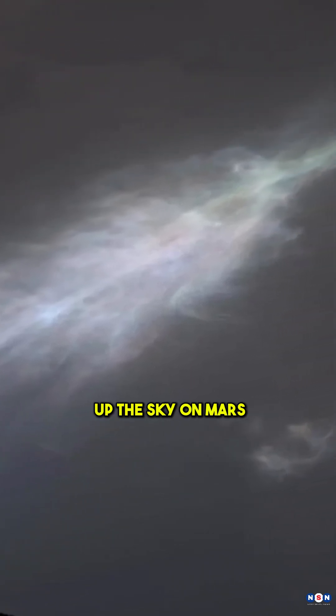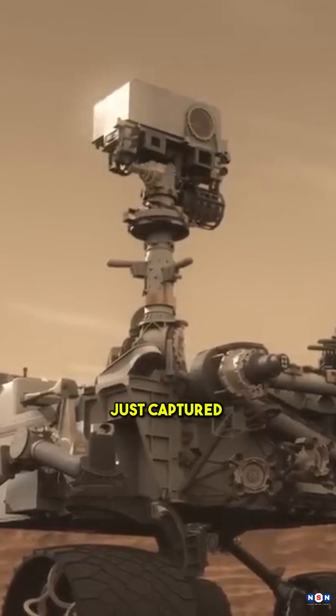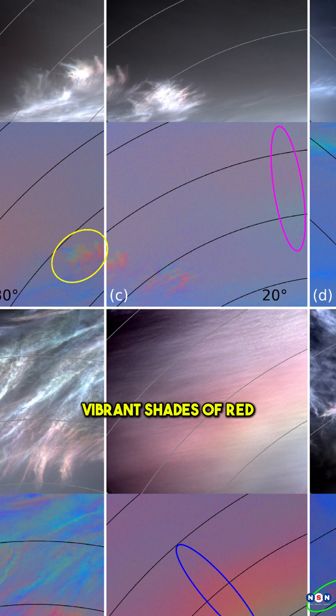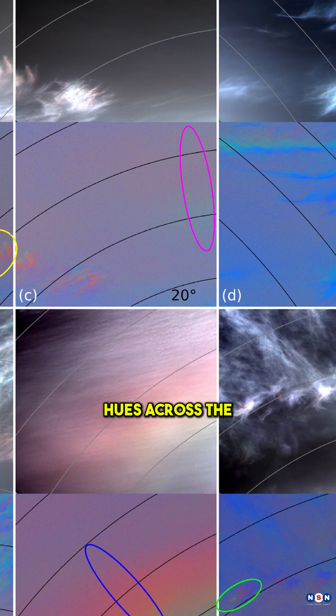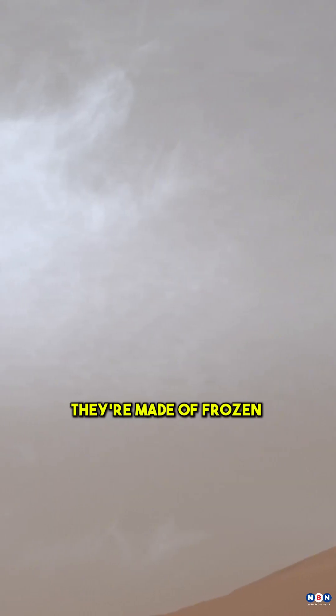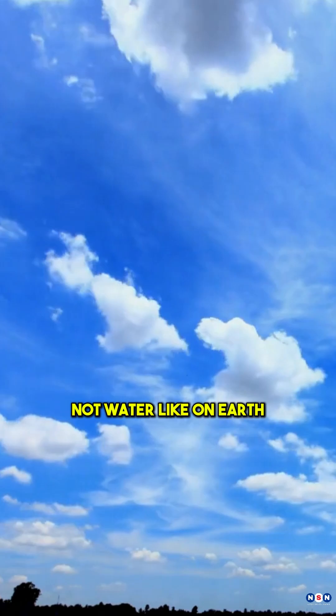Shimmering clouds lighting up the sky on Mars. NASA's Curiosity rover just captured breathtaking twilight clouds that sparkle in vibrant shades of red, green, and even rainbow hues across the Martian sky. But these aren't ordinary clouds — they're made of frozen carbon dioxide or dry ice, not water like on Earth.